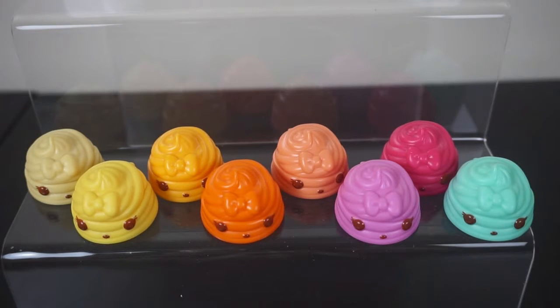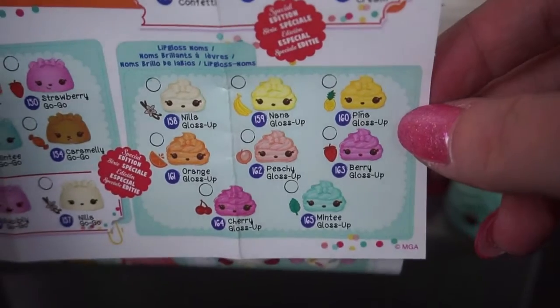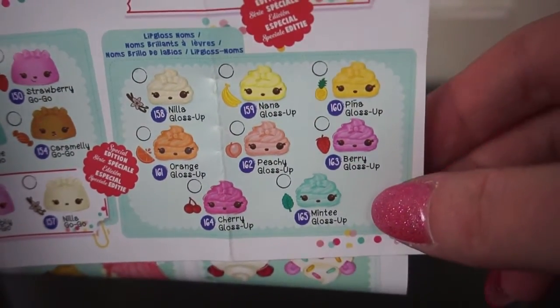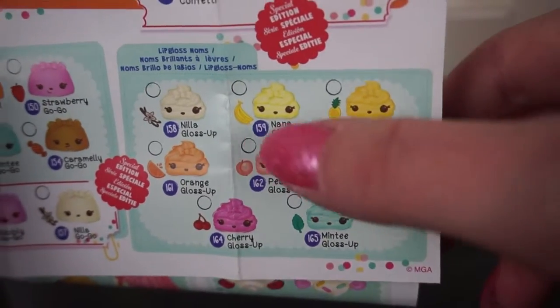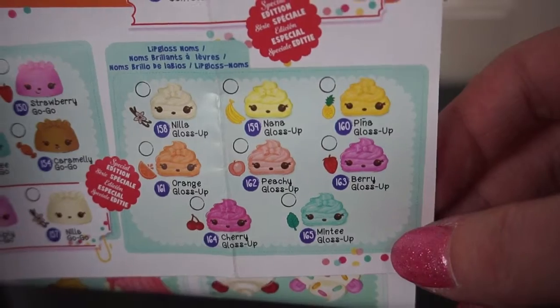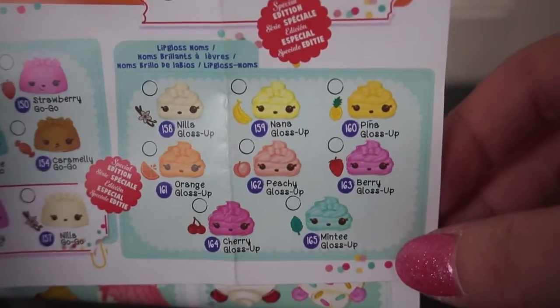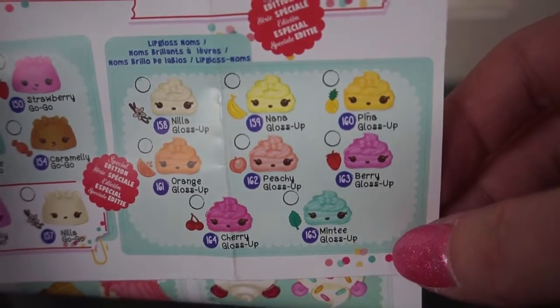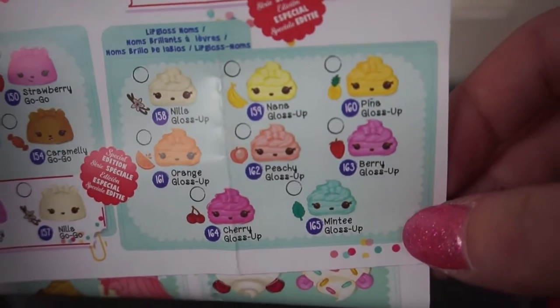As you can see, they are very similar colours. On the checklist that you get, it's really hard to differentiate between which one is which. They all look so similar, and if you've watched any of my Num Noms videos before, you'll see that I have said the lip glosses don't have a really strong scent, so it's really difficult to know which one is which.